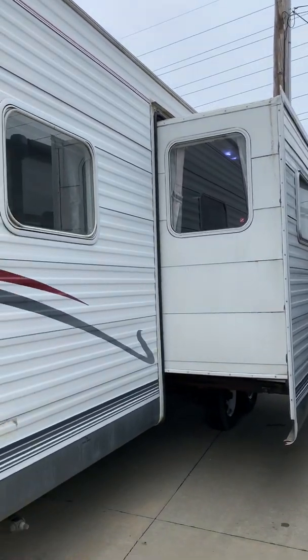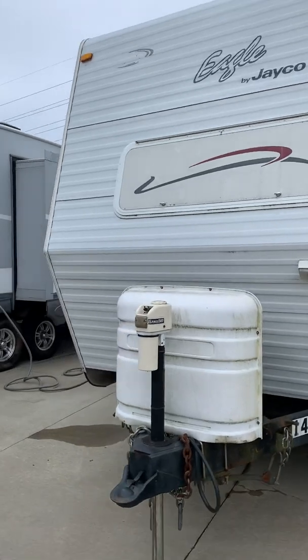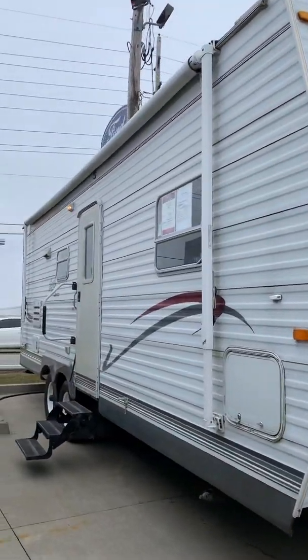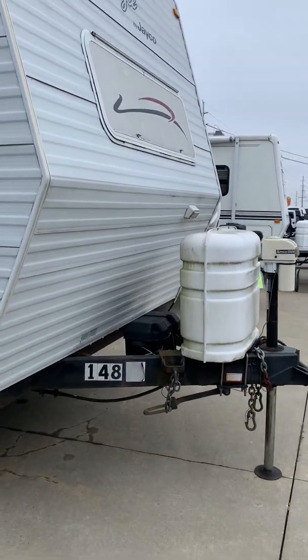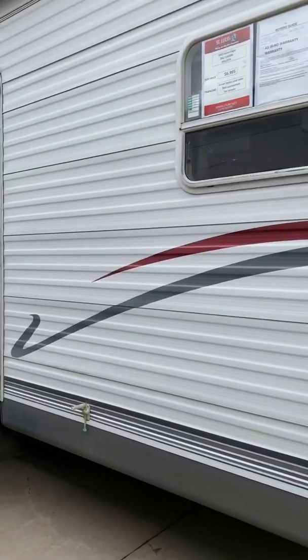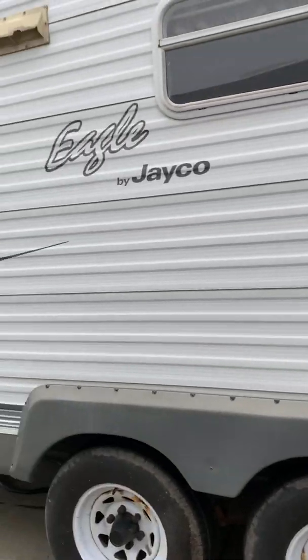It does need a bath, so please keep that in mind whenever you're looking at it. It is a little bit older, so we are selling it as-is, as we got it in, traded in. It has a huge awning, power tongue jack, and a spot for two propane tanks. It does have a little seal out by the door that can easily be fixed.